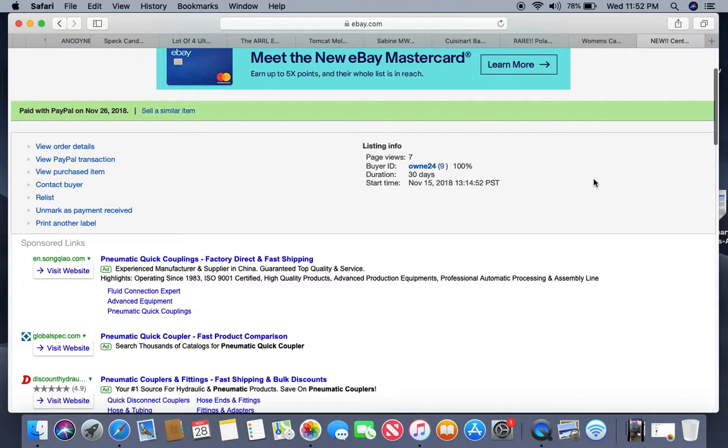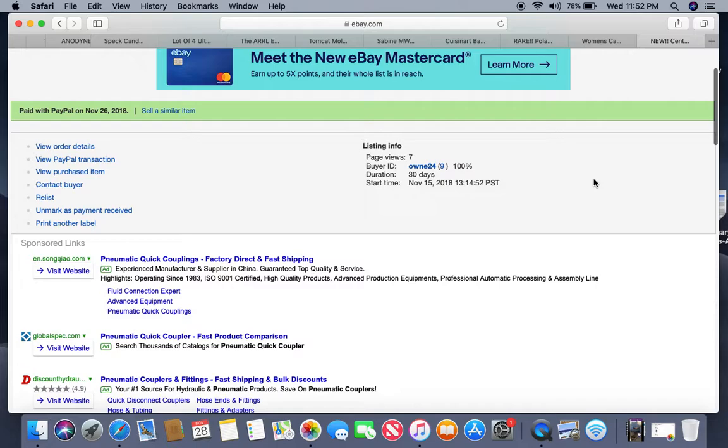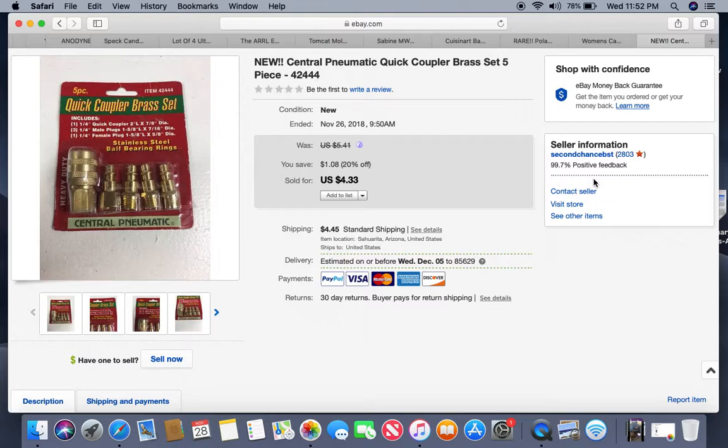I haven't bought a storage locker in probably going on a year now. It's because I don't have my thrift store anymore. Storage lockers are messy — there's always a lot more trash than sellable stuff — and my property had gotten pretty messy, so I told myself I wouldn't buy another until it was cleaned up. Some of the items I'm mentioning as 'just listed' from storage lockers are because I'm clearing out back stock from storage lockers and my old thrift store, which we emptied into storage units on our property.